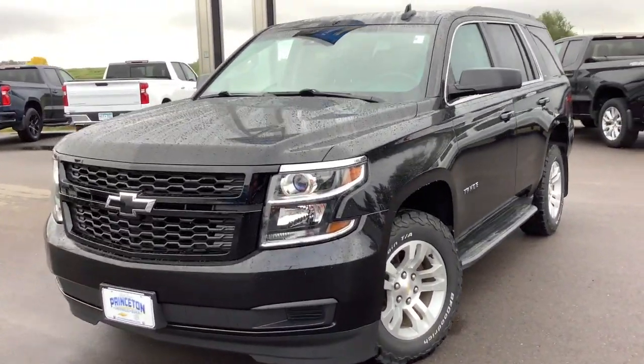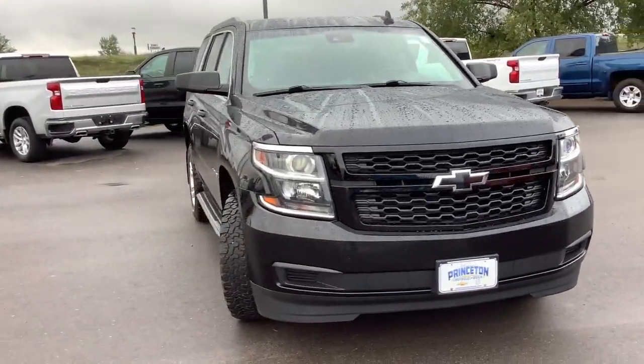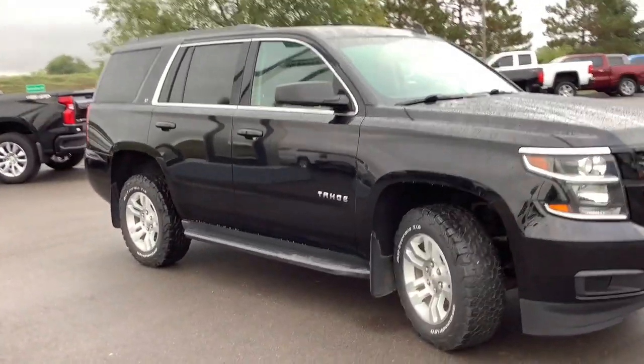Get acquainted with the 2018 Chevrolet Tahoe. This vehicle is an outstanding buy with fewer than 150,000 miles on the odometer.